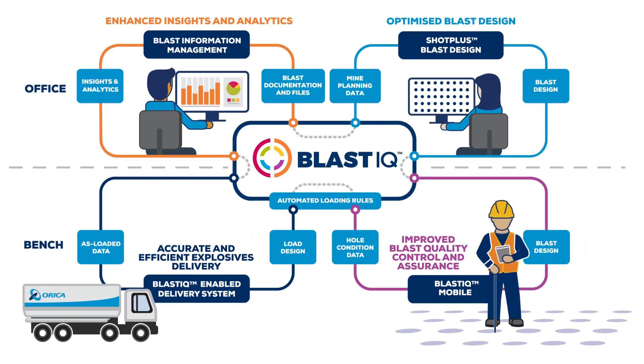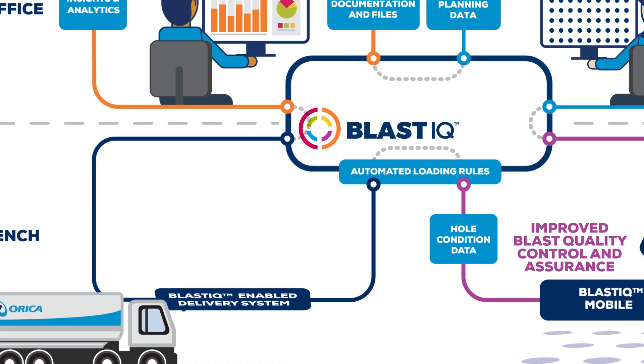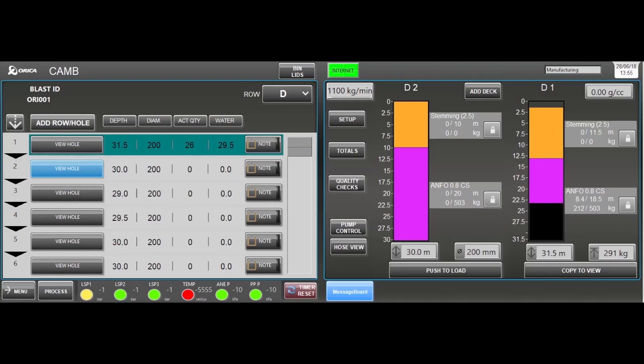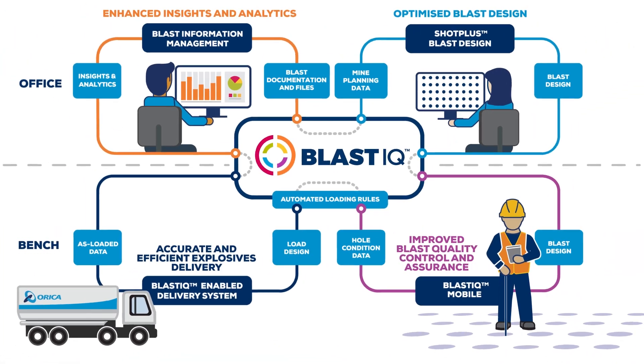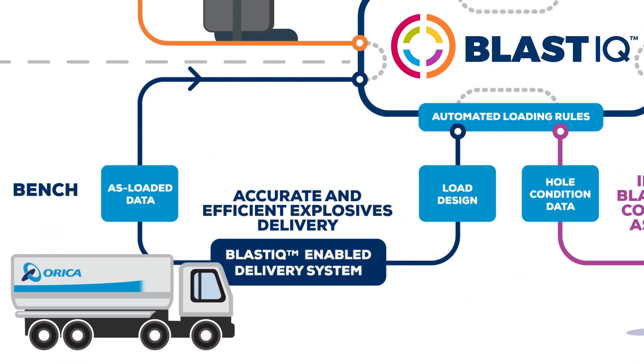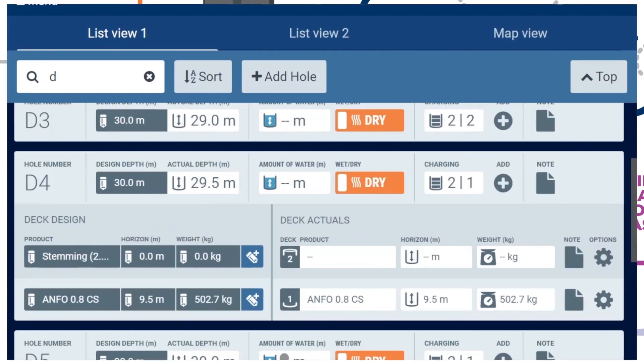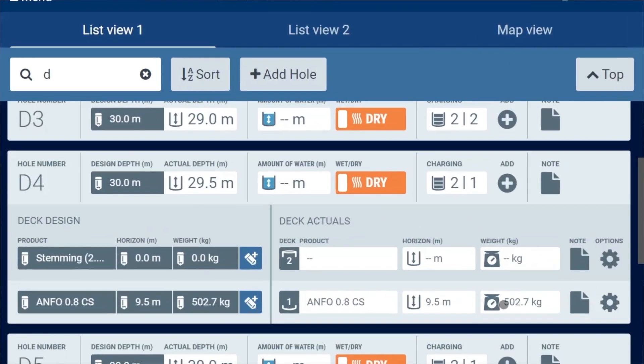Explosives are accurately and efficiently delivered using the Blast IQ enabled delivery system. The loading is accurately completed according to the engineering design and informed by the hole quality data. The product begins loading, and once finished, the actual as-loaded product and quantity is automatically synced back to Blast IQ.